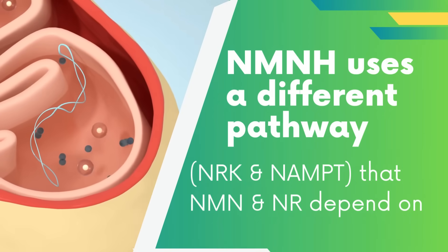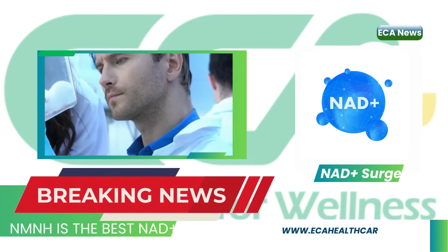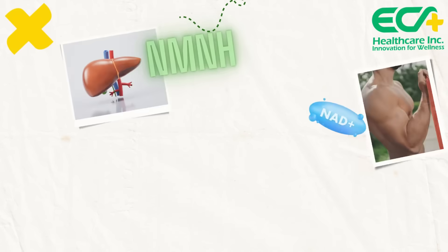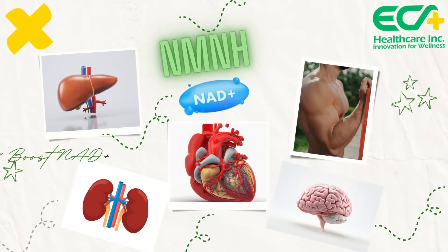NMNH tests: Research shows that NMNH administration in mice causes a rapid and sustained NAD+ surge in whole blood, along with increased NAD+ levels in the liver, kidney, muscles, brain, brown fat, and heart, but not in white fat. Potential benefits of NMNH are under investigation.